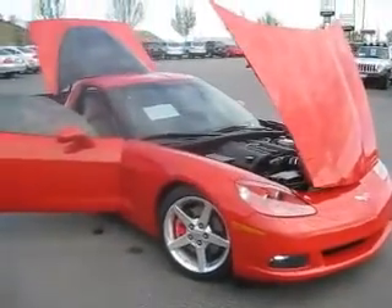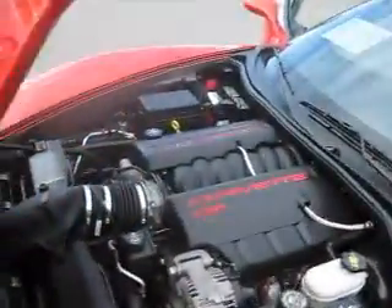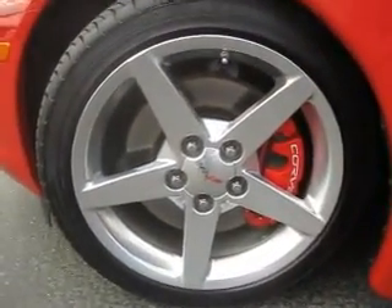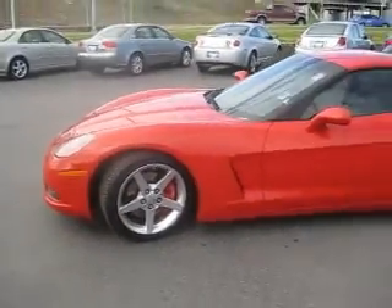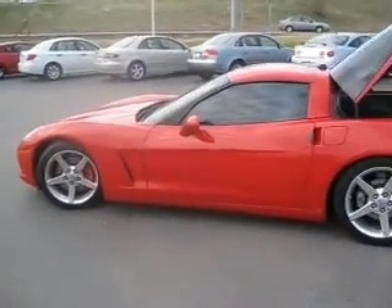This 2005 Chevy Corvette is everything you want in a car and more. It has a powerful eight-cylinder engine, 18-inch wheels that feature the iconic Corvette logo, and the tires have many more miles left on them. The red color adds to the sporty look of this amazing coupe.